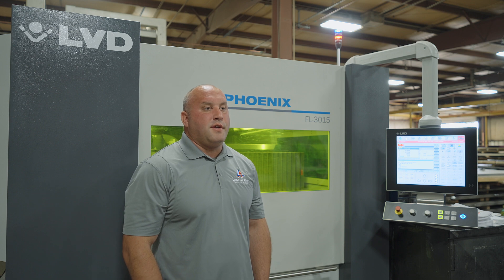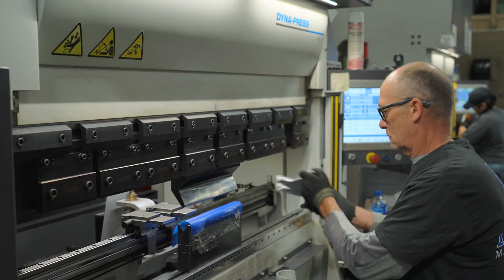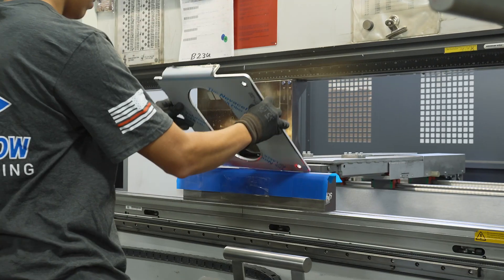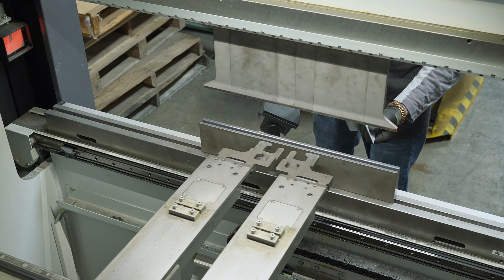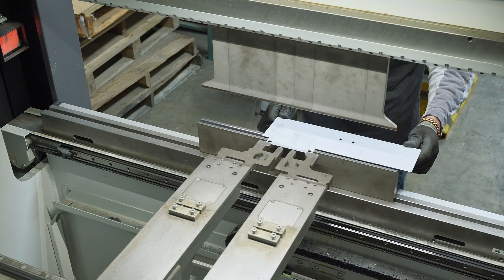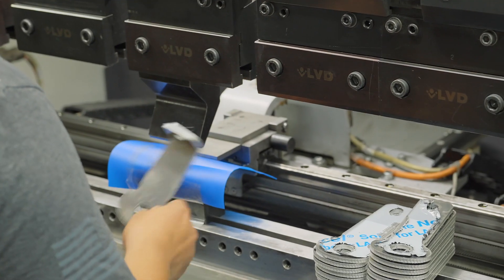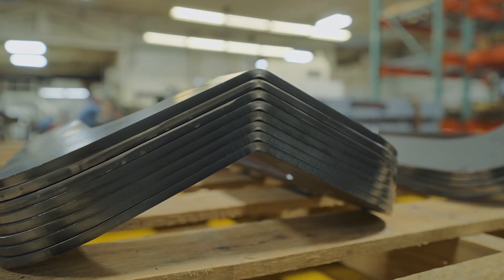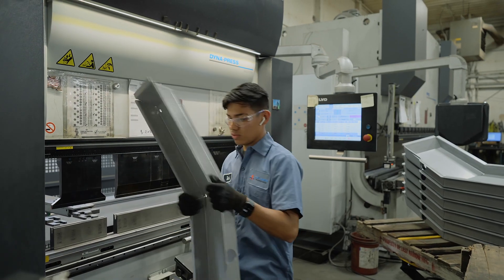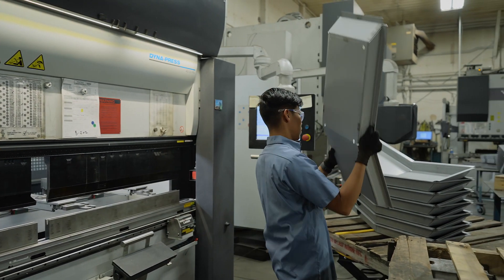The Dyna presses have really surprised me with their ability regarding the parts we can form on them. Originally we were thinking they were going to do small parts, but right now we're utilizing up to the full bed space on them. We're doing a wide mix of parts, from very complex high-tolerance bending to very large parts. They've increased our capacity to put more parts through with less of a footprint.